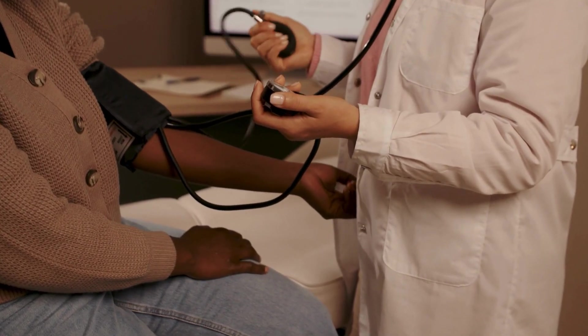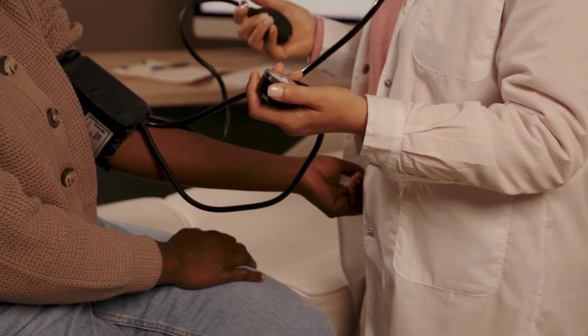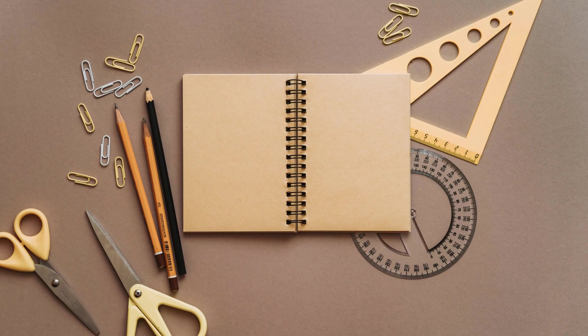Finally, let's talk about the leg raise exercise. This exercise is great for improving your circulation and reducing blood sugar levels. Lie down on your back with your arms at your sides, raise one leg 6 to 8 inches off the ground, and hold for a few seconds. Lower your leg back down and repeat with the other leg. Start with 10 to 15 reps on each leg and gradually increase as you get more comfortable.